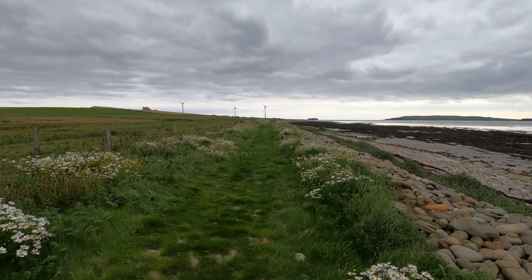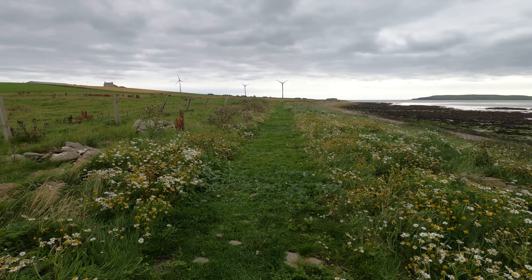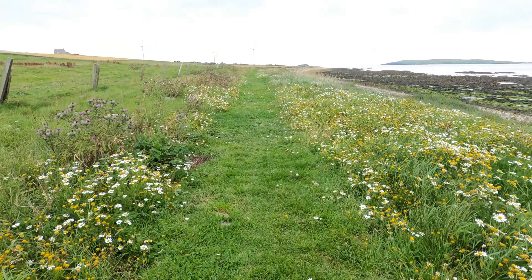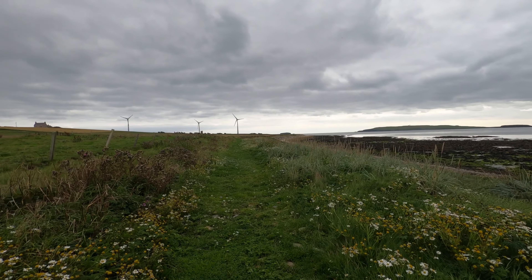These white flowers — aren't they nice? Pretty. It's much drier underfoot as well today, although this is short grass. This is only a short walk I'm doing. I've got a few others planned for today.